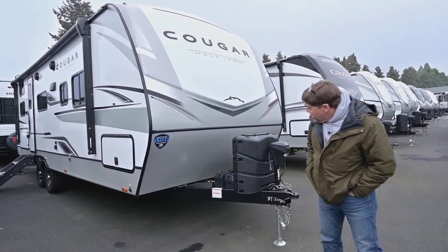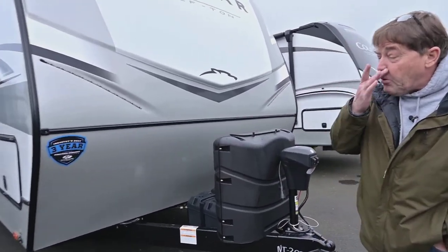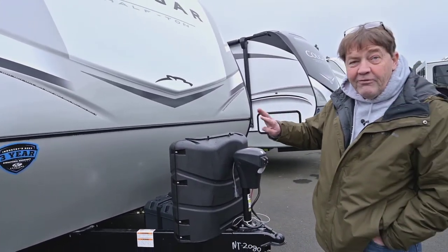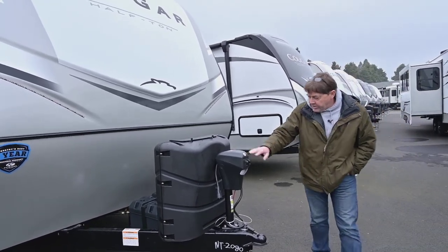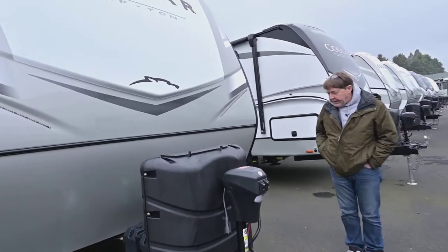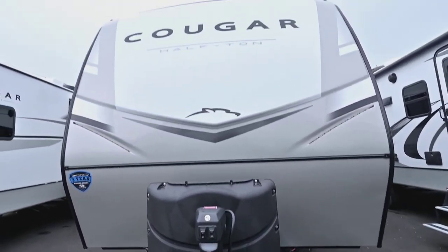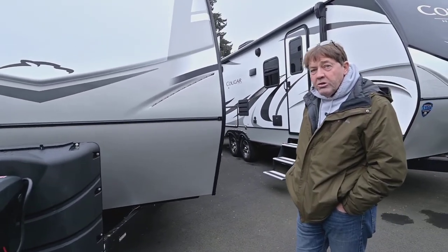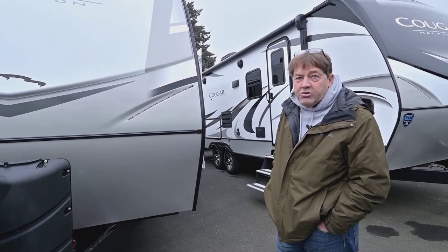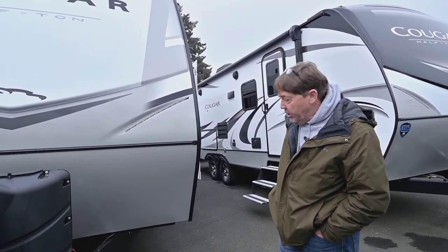Starting here, we've got our two 12-volt batteries. We have 400 watts of solar on the roof, and it has a built-in inverter. You have multiple disconnects — you can turn the inverter off, you can turn the solar panels off. So if it's sitting in storage, it'll keep the batteries charged and all that stuff for you.